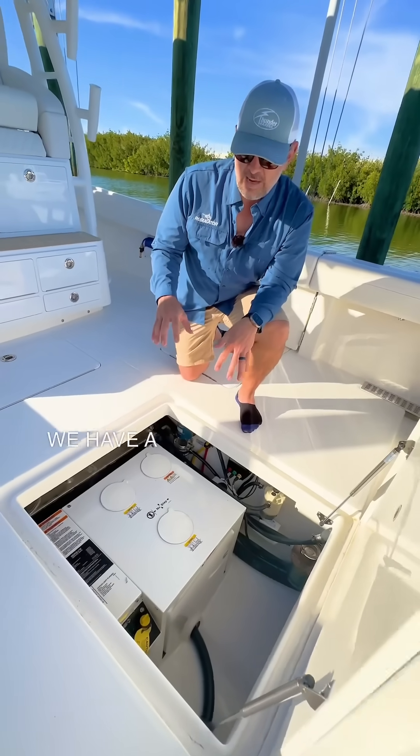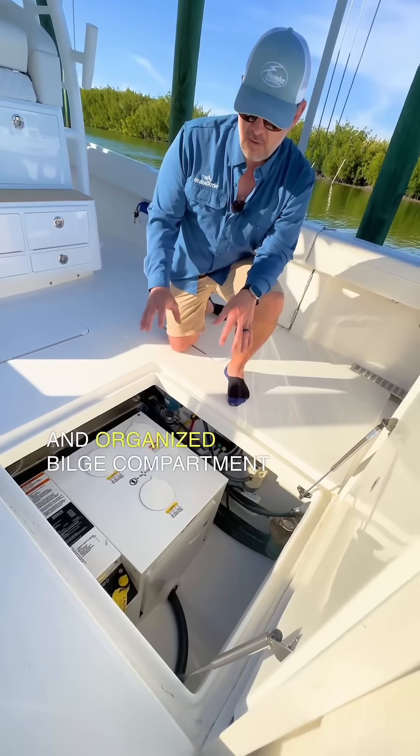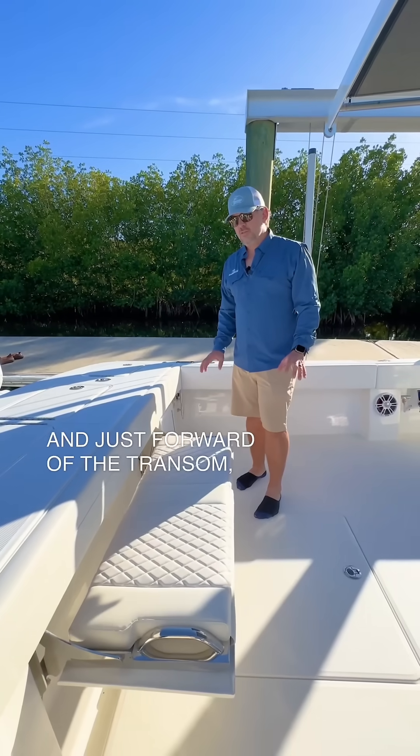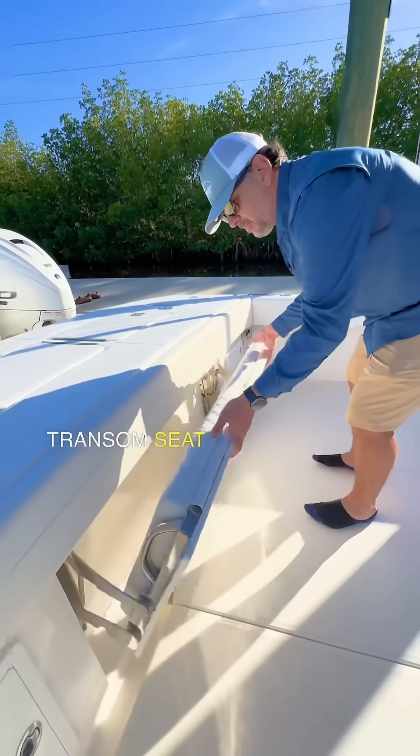In the cockpit floor, we have a well-finished and organized bilge compartment that also houses our Cummins Onan Diesel Gen Set. Just forward of the transom, we have a large transom seat that folds away.